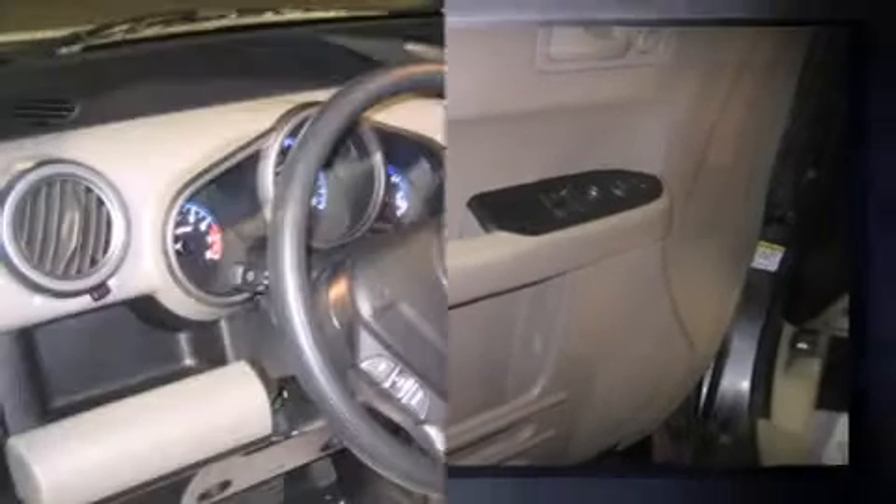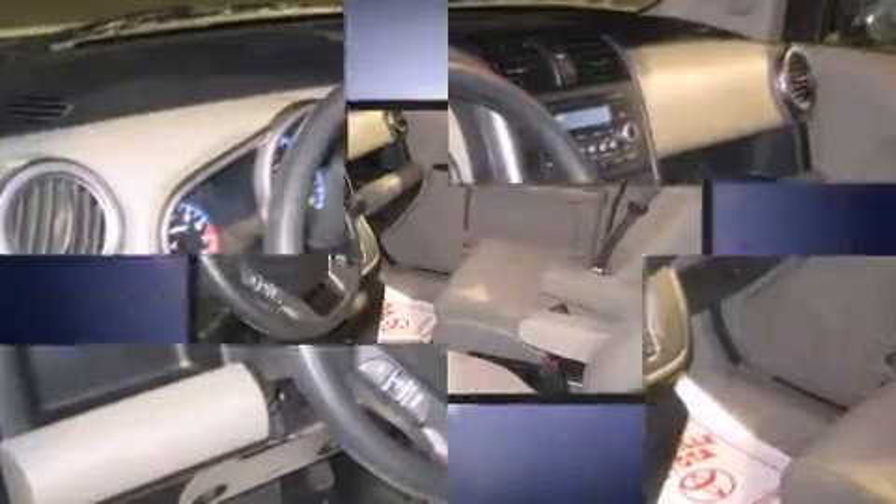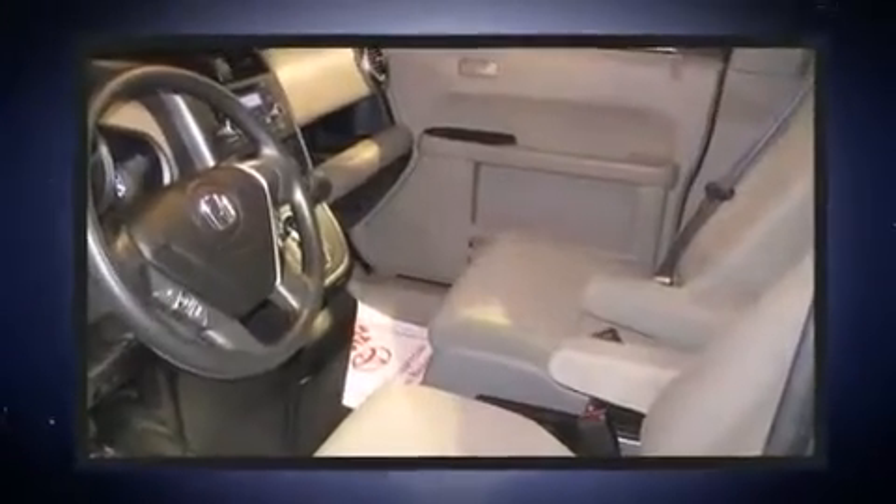Top features include remote keyless entry, one-touch window functionality, an outside temperature display, skid plates, and a split-folding rear seat.